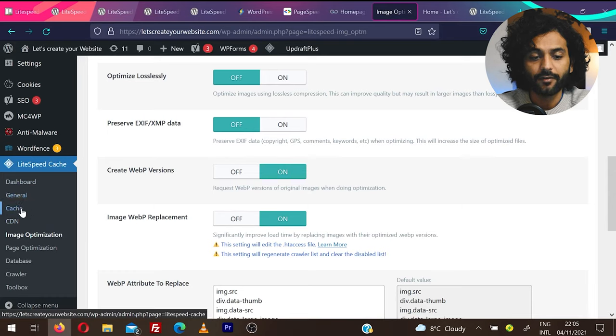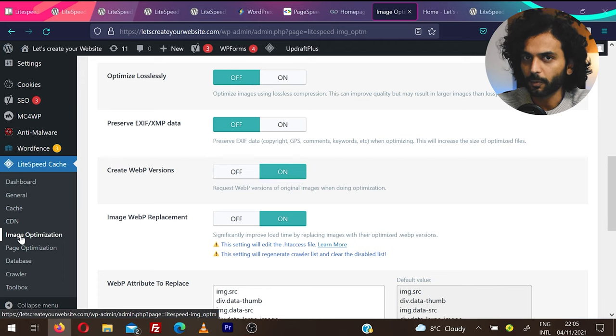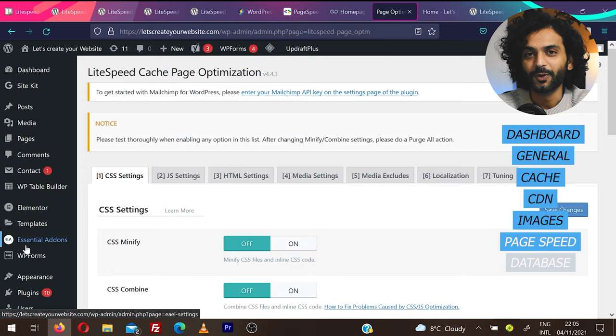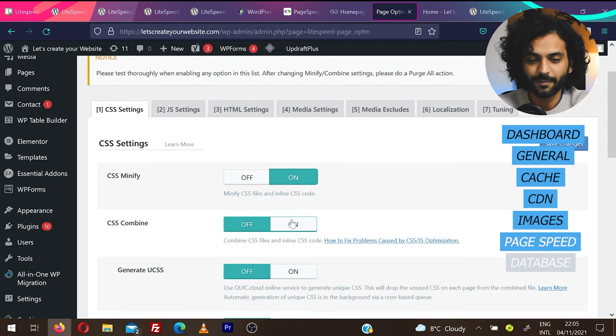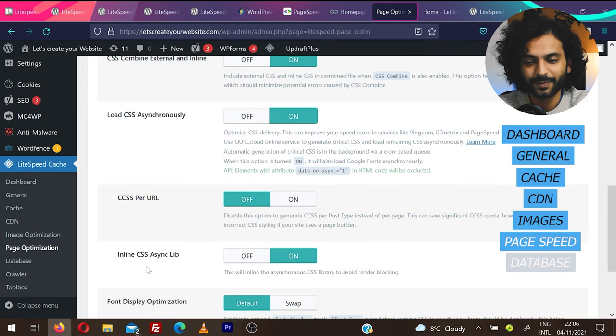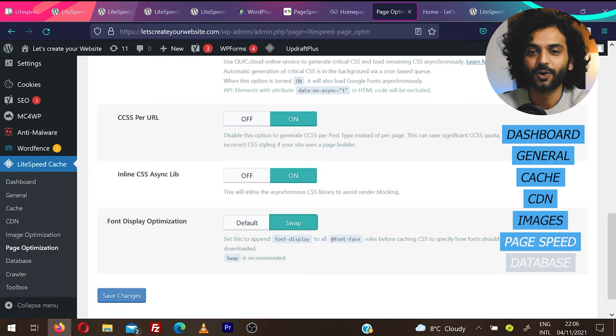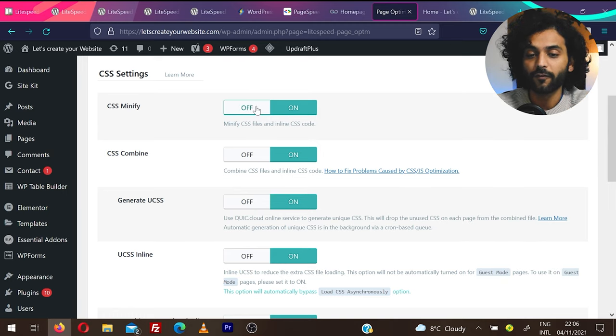For all these options, every time you make a change, check your website to confirm it's working fine — sometimes settings break the website. If something breaks, just disable that option. Always make a backup before making changes. Under Page Optimization, CSS settings: CSS Minify on, CSS Combine on, Generate UCSS on, Use CSS Inline on, Combine External Inline on, Load CSS Asynchronously on, CSS Per URL on. The font-display: swap option can break your website — test carefully. Enable options one by one, checking after each.